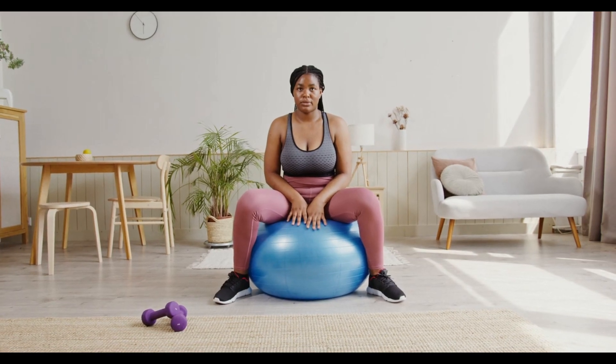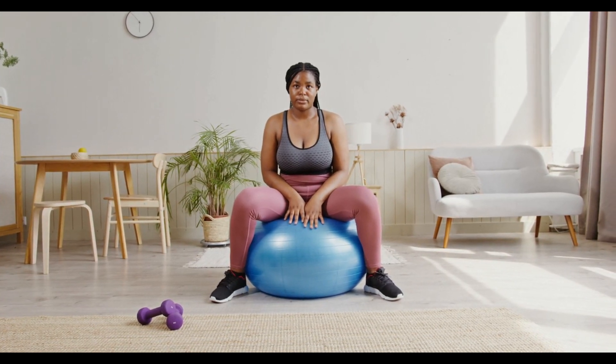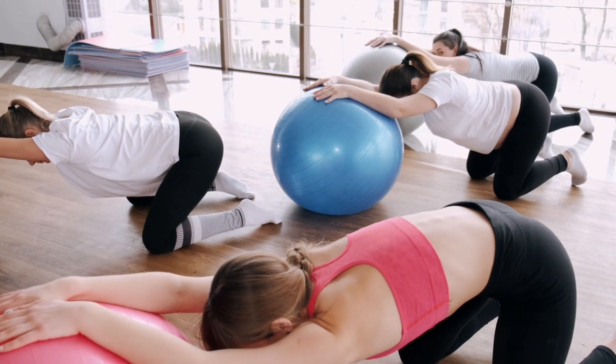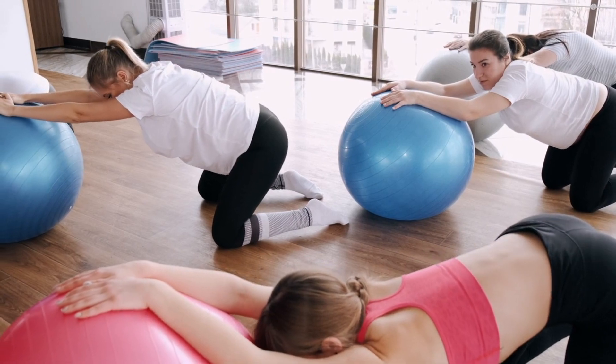Tip 2: Sit on an exercise ball. Using an exercise ball as a chair can help engage your core muscles and promote a more upright posture. It requires you to engage your abdominal and back muscles to maintain balance, which can help improve your posture over time. Start with short periods and gradually increase the duration as you get comfortable.